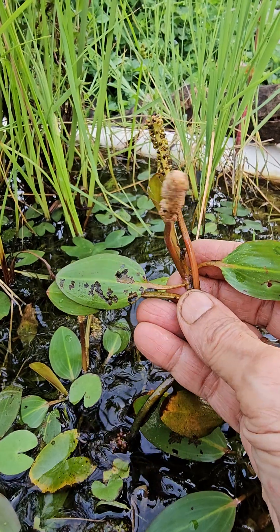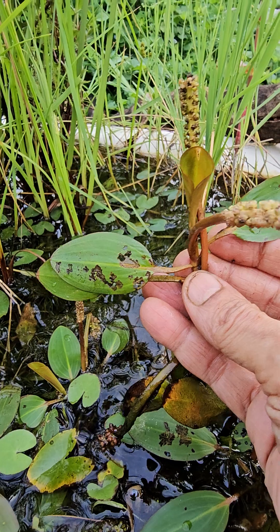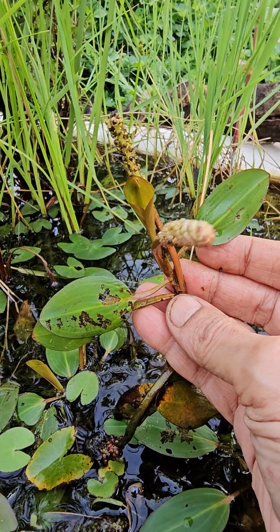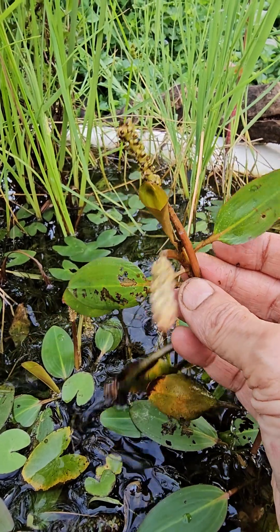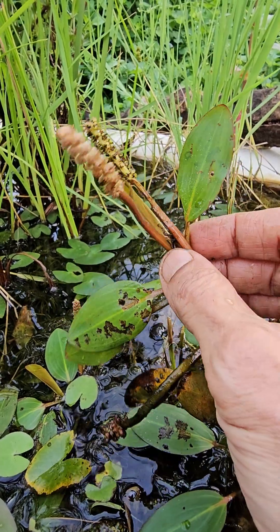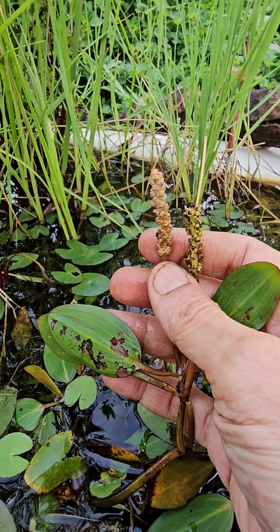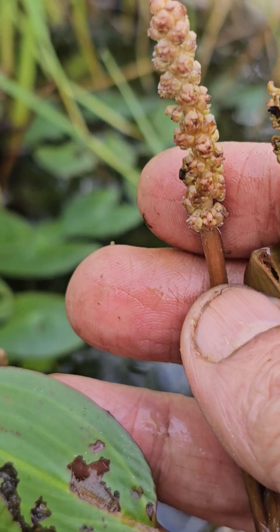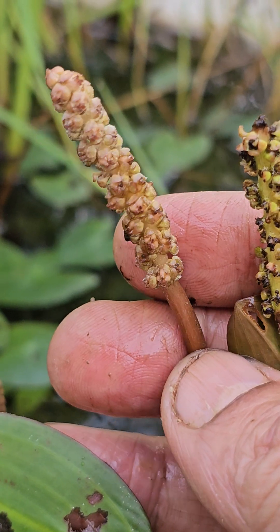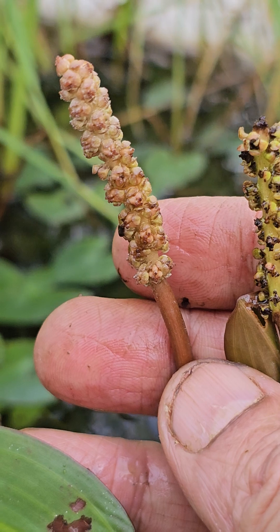If you want to do a water filter for grey water, this is a good species. If you run water through a channel filled with these plants from one end to the other through the roots — like a reed bed — this will suck up rubbish, soap residue, toxins and all, and store it.